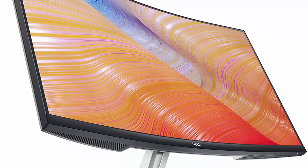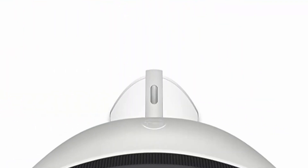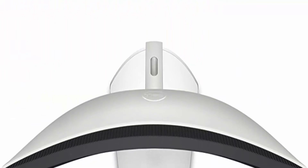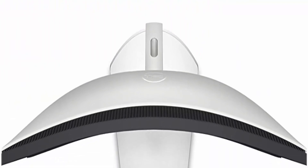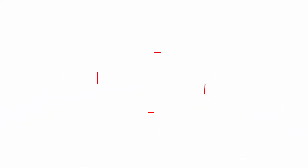Easy on the eyes — this TÜV-certified monitor has a flicker-free screen with ComfortView, a feature that reduces harmful blue light emissions, designed to help reduce eye fatigue even over extended viewing like your next movie marathon.